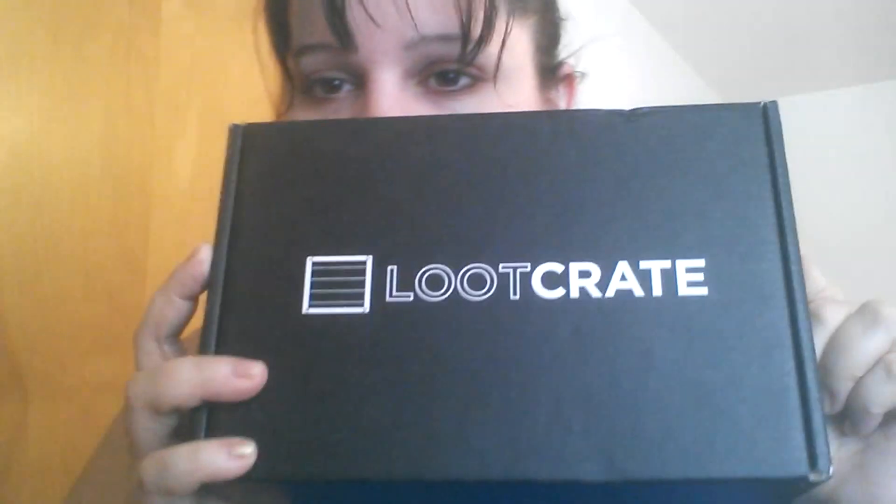Hi everybody. First of all, I am sick. I've been sick all weekend and I am feeling okay now, but I look dreadful. And we just went to the park, so I'm super sweaty, but today we're doing a splendid unboxing because I got a Loot Crate box here.